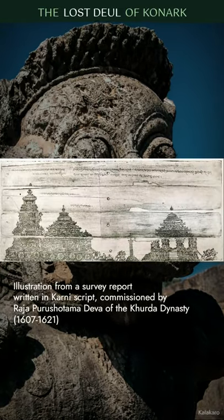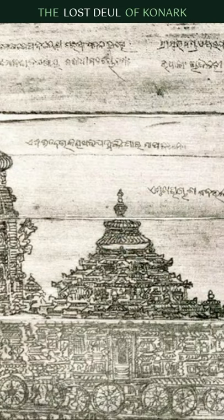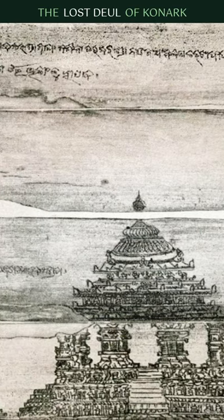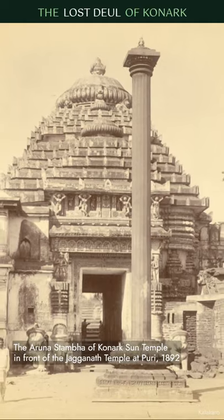Interestingly, the discovery of a palm script manual from 1610 revealed the original state of the temple during that period. The sketch also shows the missing roof of the Nrithya Mandap and the Arunth Sampa, which was later moved to the Jagannath Temple at Puri.